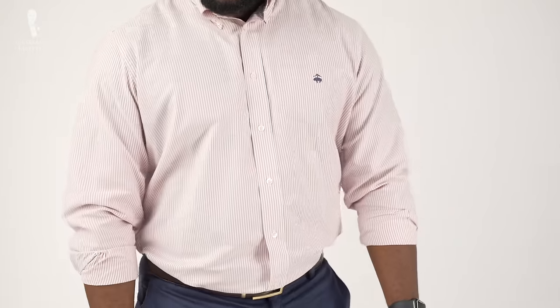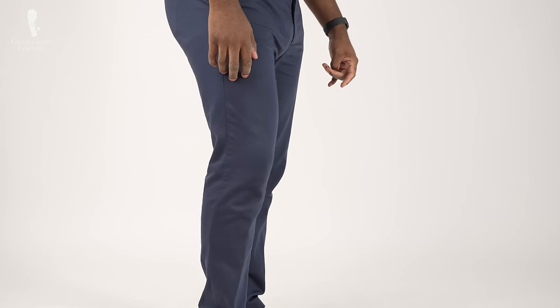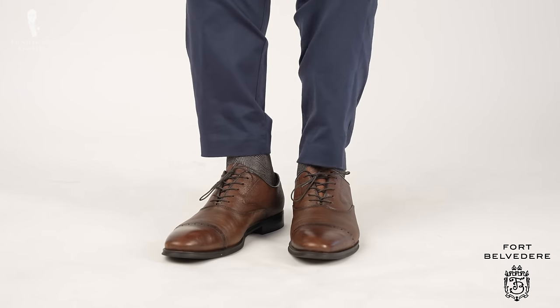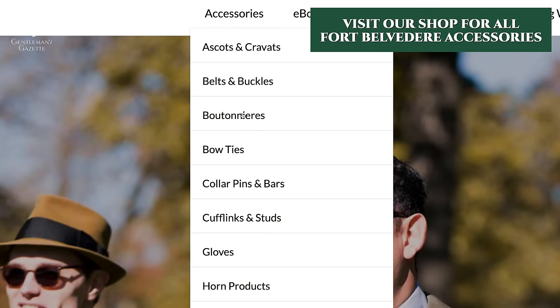Today I'm wearing a light red and white pinstripe sport shirt that I got from Brooks Brothers a long time ago, with a pair of blue stretch slim chinos — pretty comfortable so I can wear them all day — finishing off the look with Fort Belvedere socks and a pair of brown lace-up dress shoes. Check out the Fort Belvedere shop for socks like these.